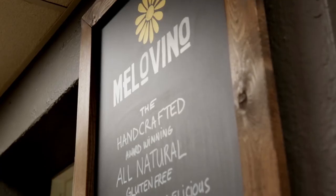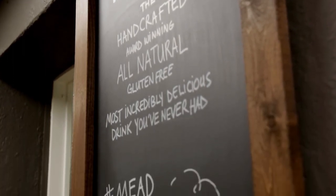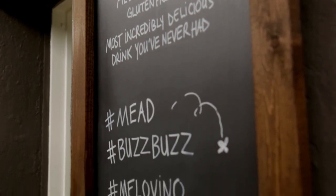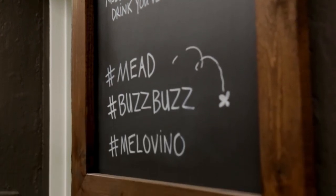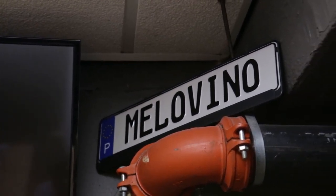I got started making wine at home at an early age. My family all came from Portugal — I'm the first of my family to be born here in the U.S. — so we grew up in a culture where home winemaking was a way of life. As an adult I started making wine myself at home, found my way into brewing beer, and ultimately discovered mead for the first time a few years ago.